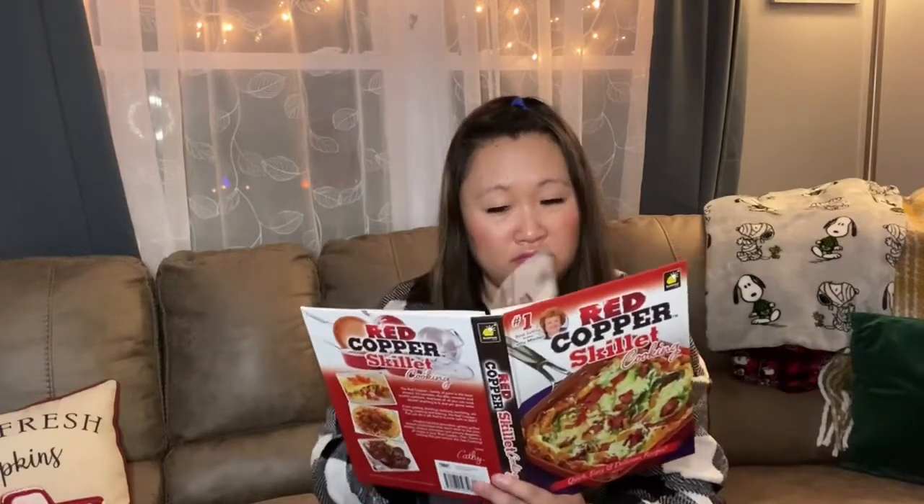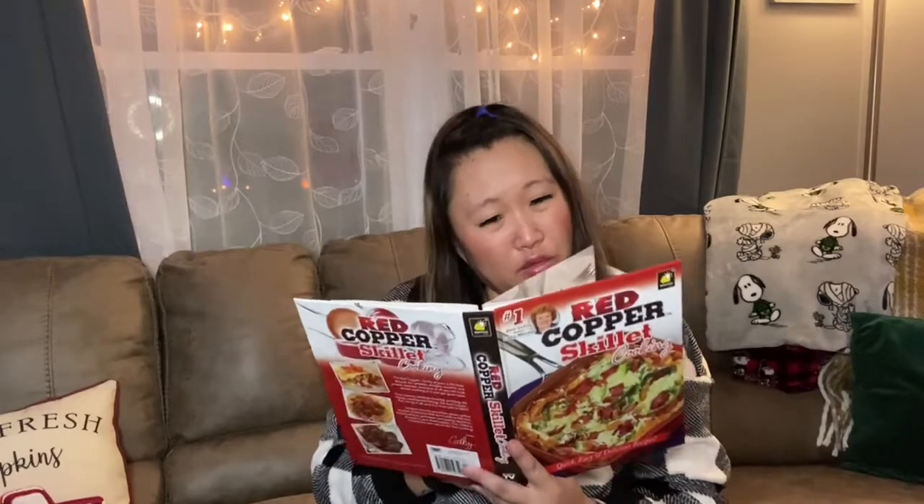This is crazy — no recipes that use Diet Pepsi at all.